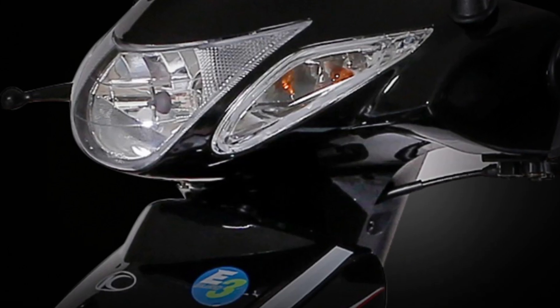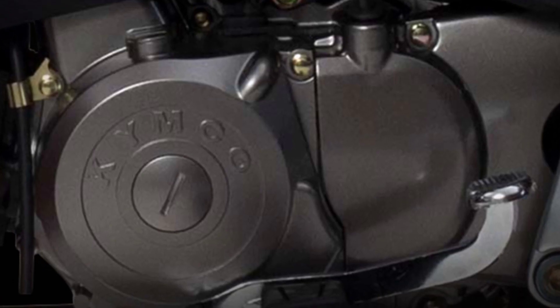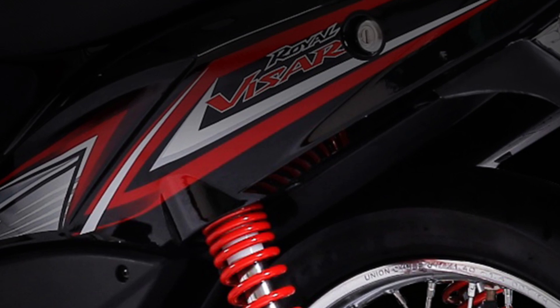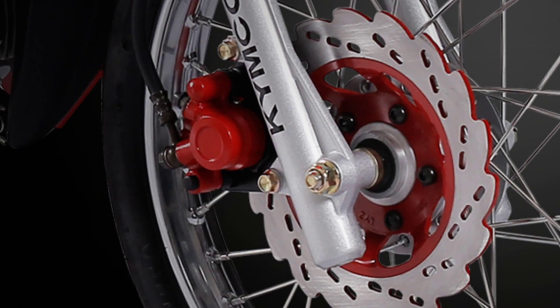To inherit the family styling of KYMCO Active Series, the brand new Visa R110 Commuter E3 sports styling to integrate the sporty image with the agile riding character, making it easier to navigate through traffic jams in city or downtown areas.